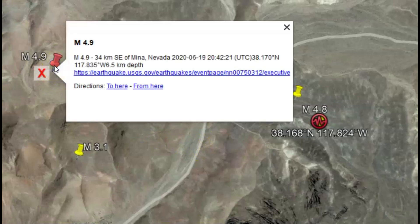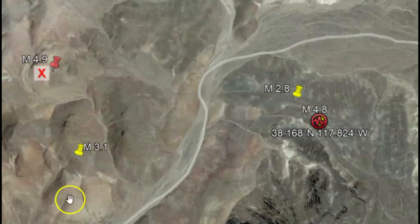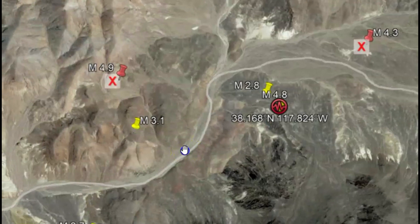There was a 4.9 magnitude earthquake in this area on June 19, 2020. As you know, any earthquake has a 20% chance of being a foreshock for something much larger. People should be aware of the threat of the Walker Lane fault zone and how it's slowly transferring its energy further and further north. You should be prepared for an earthquake of magnitude 7 or greater.